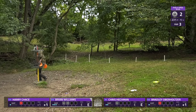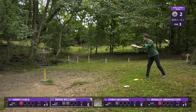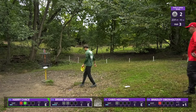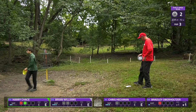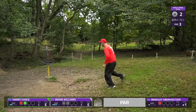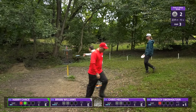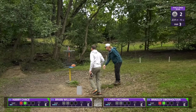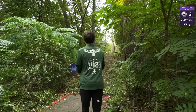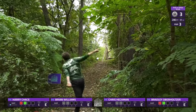Brian is basically putting from the same spot — they must have been right on top of each other. Good bounce back for Harry. Chris for his par. Great birdie there from Bradley — another bounce back. So two guys who took the bogey easily and quickly get that stroke back. We're going to move into hole three — this is the red basket for hole five.